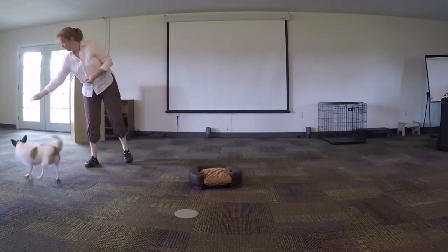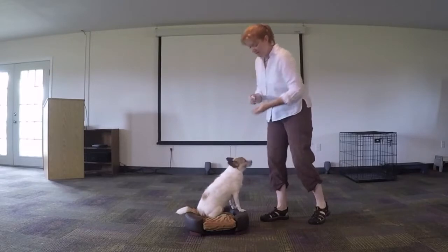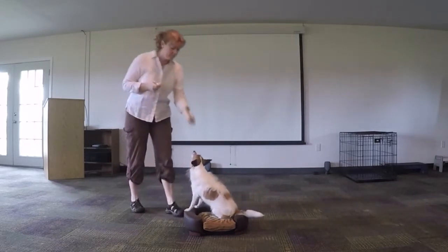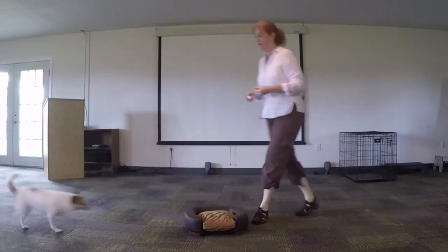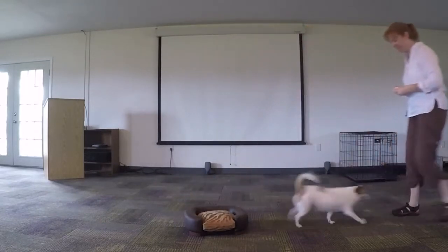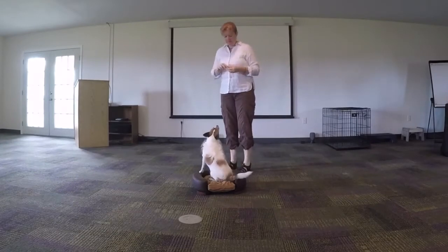Kiss, kiss, go get it. Kiss! Go get it! Come! Ben! Very nice!